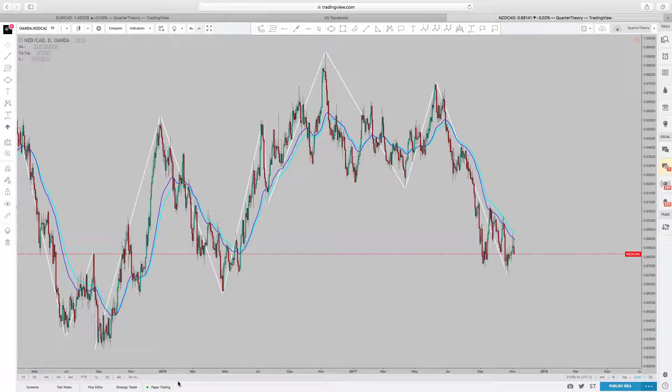All right, First Lady Forever Blue, coming at you with another chart confession. Just doing some markups for what I'm going to do this upcoming week. It is Sunday, November 4th, I believe it is.